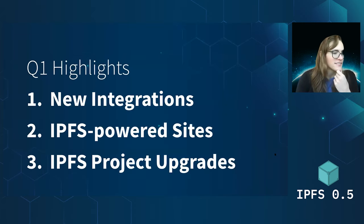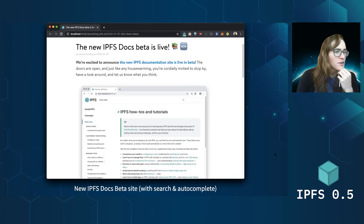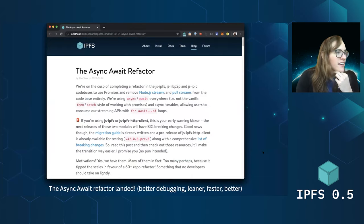The last section is project upgrades — all the cool stuff that's happening. First, at the beginning of the quarter, we launched a beta of our new IPFS doc site, which is beautiful. It has search that auto-completes to suggest the passages you're looking for. It's much better organized, cleaner, nicer, and it runs on IPFS — definitely go give it a drive. Also at the beginning of the quarter was the async/await refactor, which was a huge deal for everyone using JS-IPFS. It's leaner, smaller, faster — better in every way. Huge congrats to the JS-IPFS team for this amazing launch. A ton of hard work went into it and it was a long time coming.